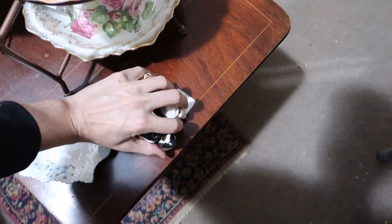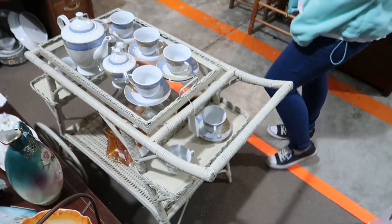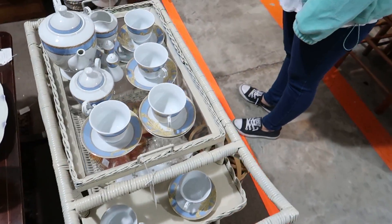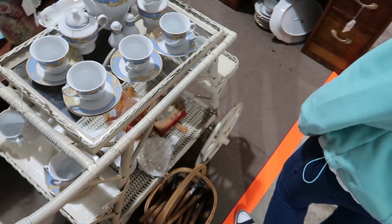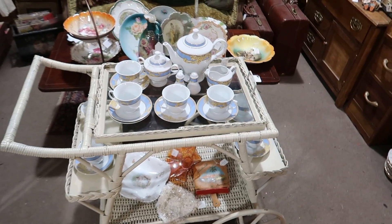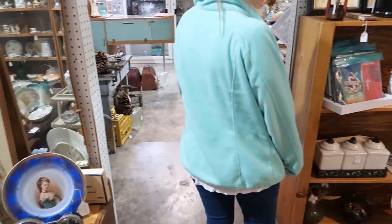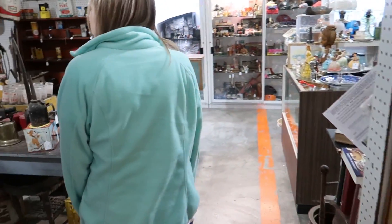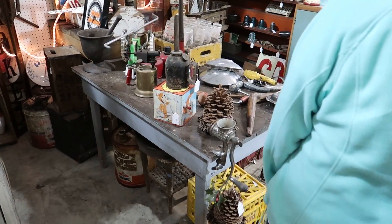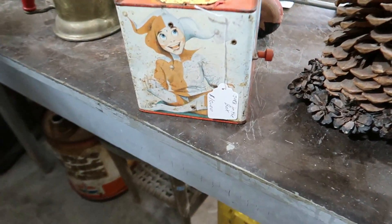This is a fun little cart — makes me want to buy a castle and have a tea time or something. Look at that jack-in-the-box right here — oh yeah, jack in the box.